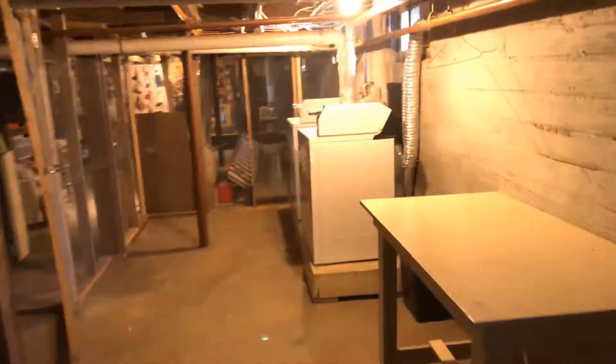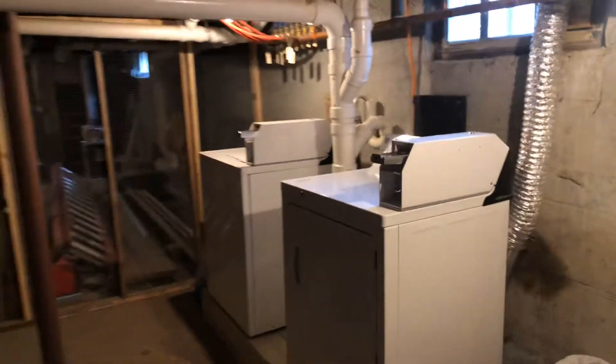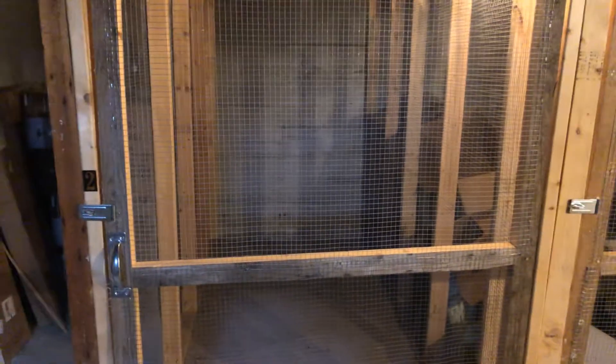This door goes down to the basement where there's a coin-op washer and dryer. You have the use of coin-op laundry here. There's also a storage cage for unit two right here if you have some things you want to store.